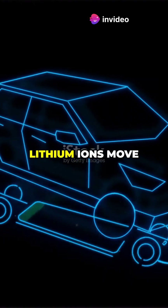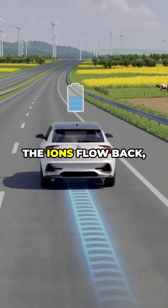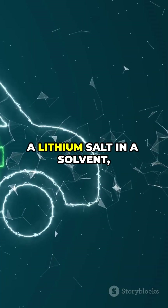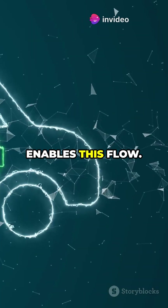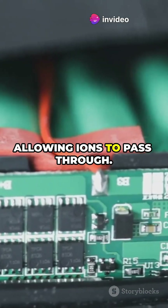When you charge your EV, lithium ions move from cathode to anode. When driving, the ions flow back, generating electricity. The electrolyte, a lithium salt in a solvent, enables this flow. The separator prevents short circuits while allowing ions to pass through.